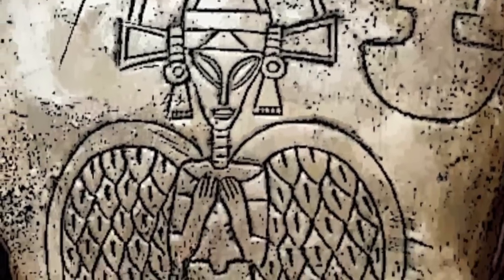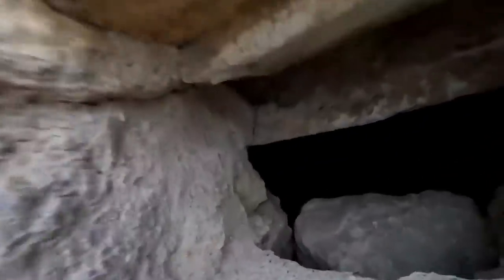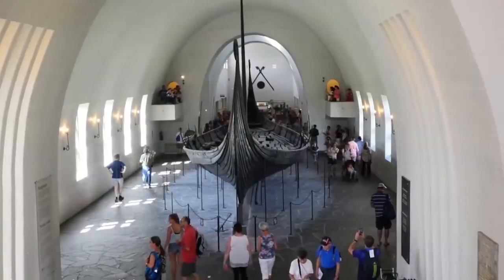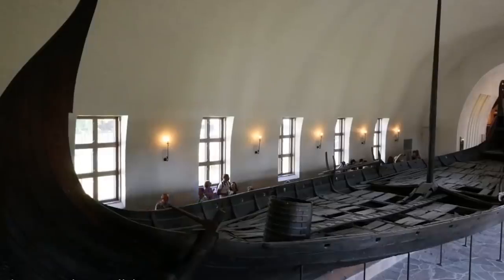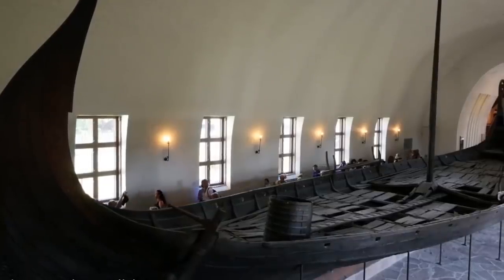From long-lost Aztec artifacts that seem to depict extraterrestrials, to mysterious doorways leaking toxic vapors, here are 9 mysterious ancient artifacts that can't be explained. But I'm sure going to try — it is Origins Explained!